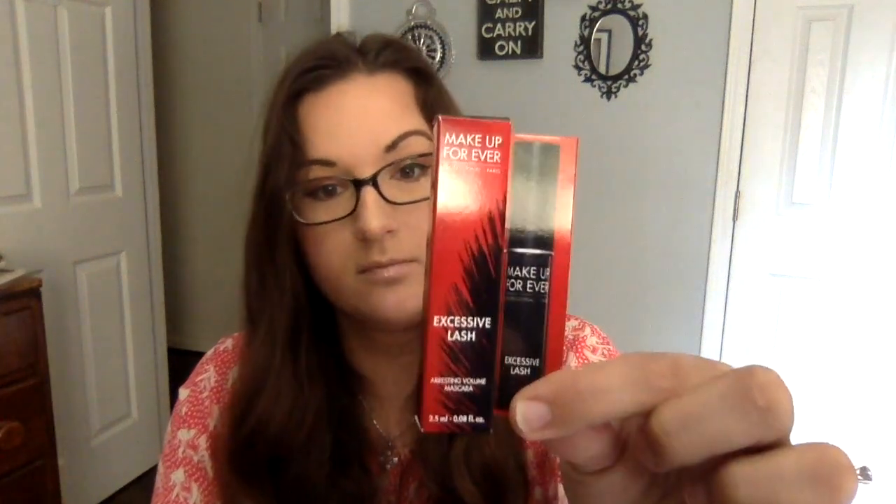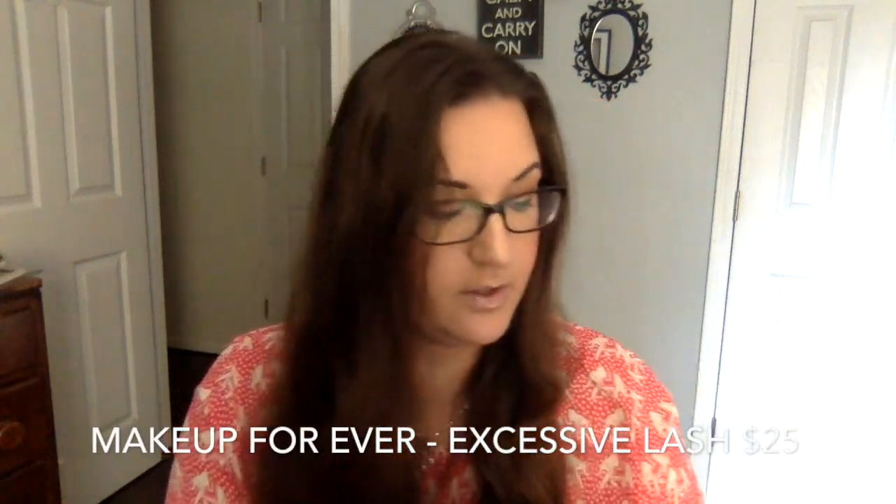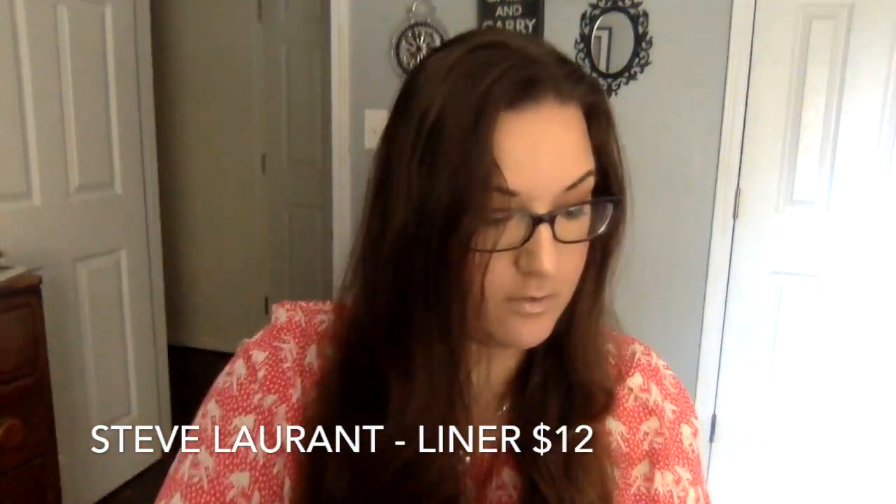We haven't gotten nail polish in a long time in some of the boxes we've gotten. Makeup Forever — we've got mascara. Very nice, I like sample sizes. What do we got here? Steve Laurant Precision Pin Liner Black. Very nice. Look at the package, it's full of rose gold. It's very pretty.